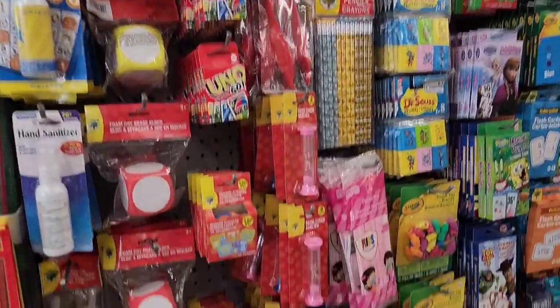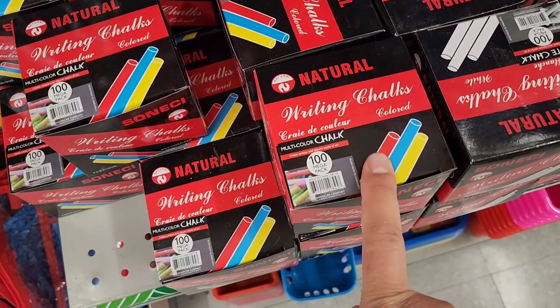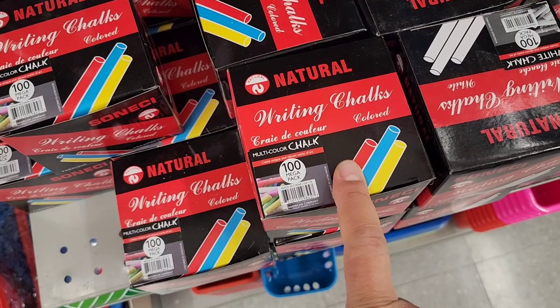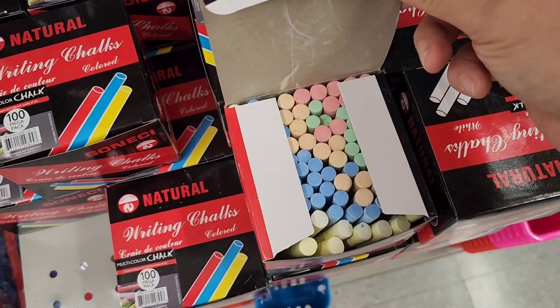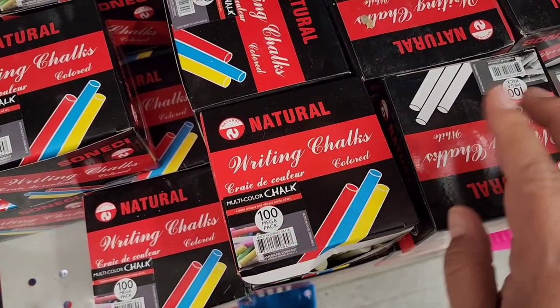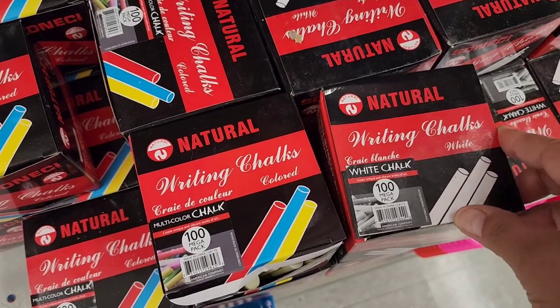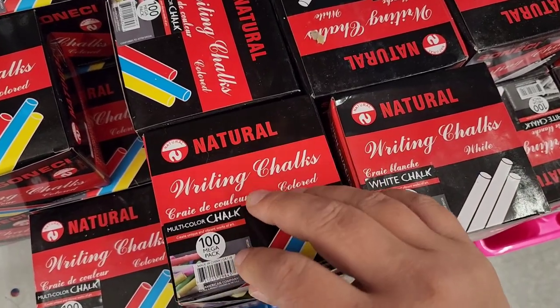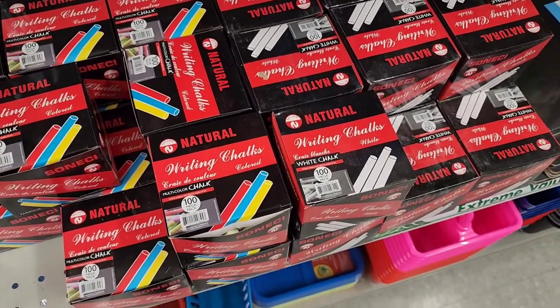Here in teacher's corner, I noticed they have the hundred-count mega pack of writing chalk. This is colored chalk with all the different colors, and right next to it we have the traditional white. Big boxes of chalk.